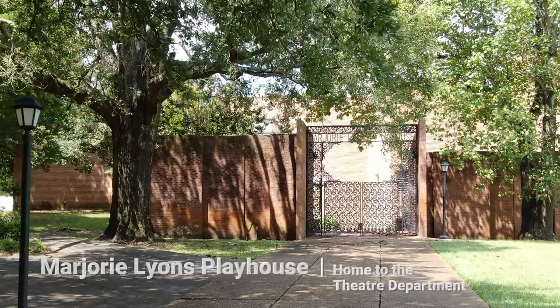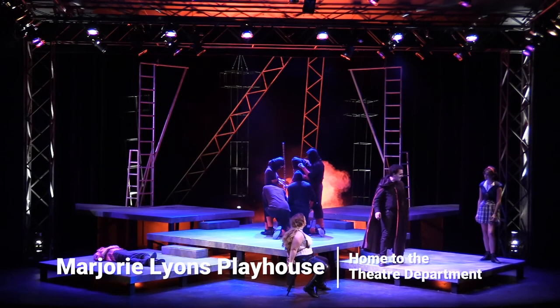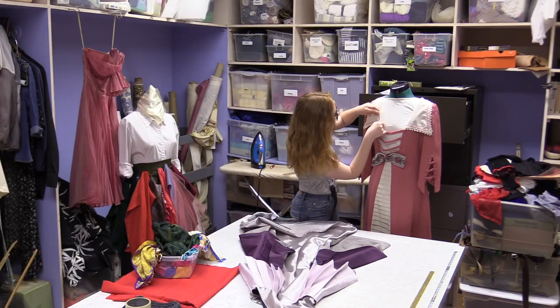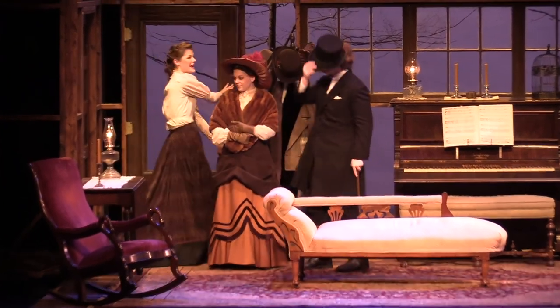Just beyond our Hurley School of Music is our Marjorie Lyons Playhouse, home to our theater department. Our theater program takes a liberal arts approach so that students not only learn about acting, but all elements of theater such as lighting, stage design, and engineering. Our theater program puts on about four to five shows a year, and they're free for students to attend.